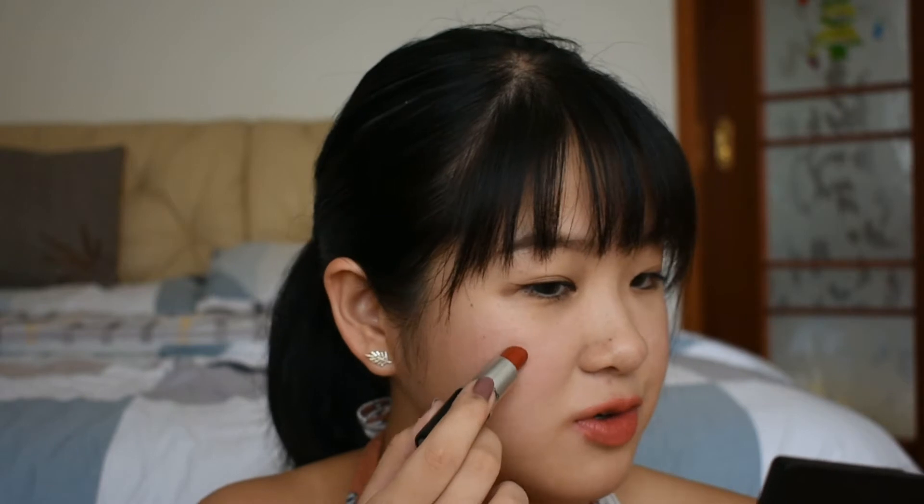Moving on to the last product — this is a lipstick from MAC in the shade Chili. It's a beautiful orange-reddish matte color. I'm going to tap it over my lips. If I apply it straight, this will look too red, but I want to get a more orange nude side of it, so I'm tapping it lightly and blurring it out with my fingers. You can do this several times to get the coverage you want if the lipstick is too pigmented or intense. I also want to use a little bit on my face as blush. I like using matte lipsticks for this because they feel more like a powder — I don't want to use a shiny or glossy one on my face as it will feel sticky.